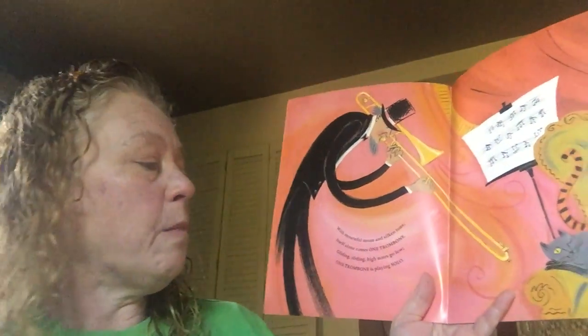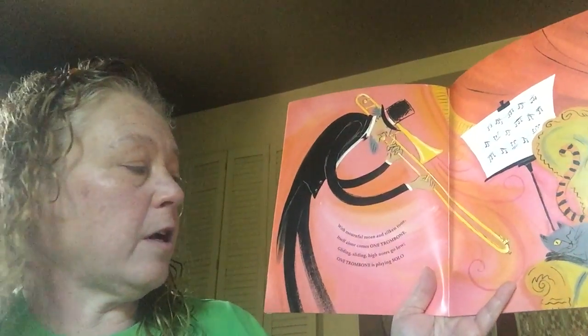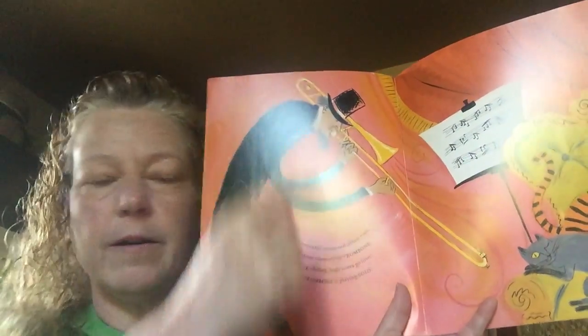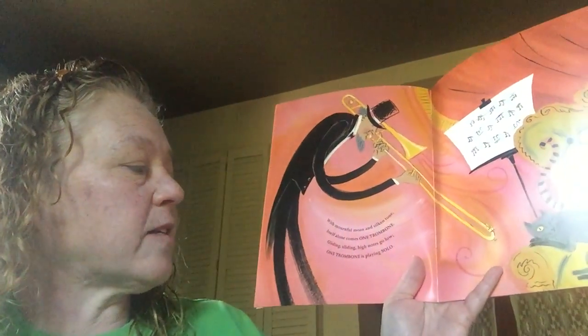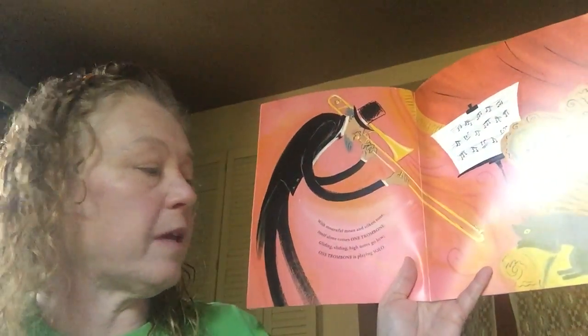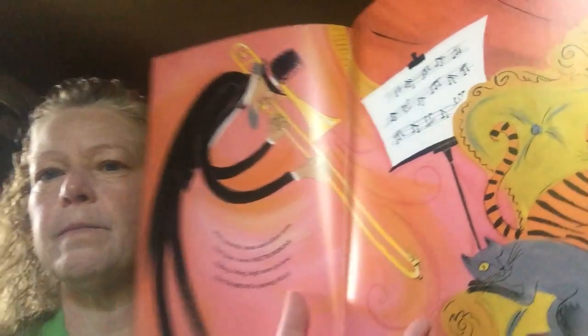With a mournful moan and a silken tone, itself alone comes one trombone. Look at that. Gliding, sliding, high notes go low. One trombone is playing solo. I think Miss Sue showed us her trombone one day in music.